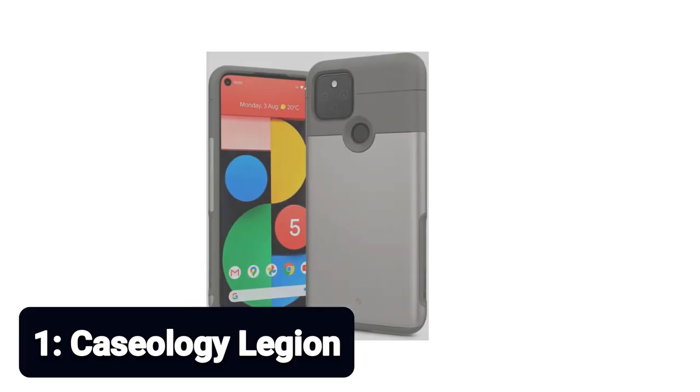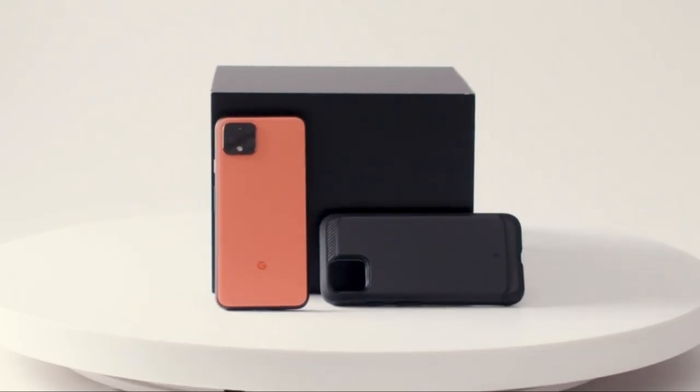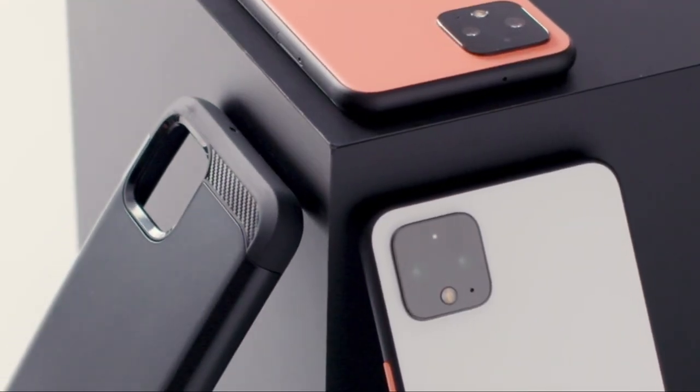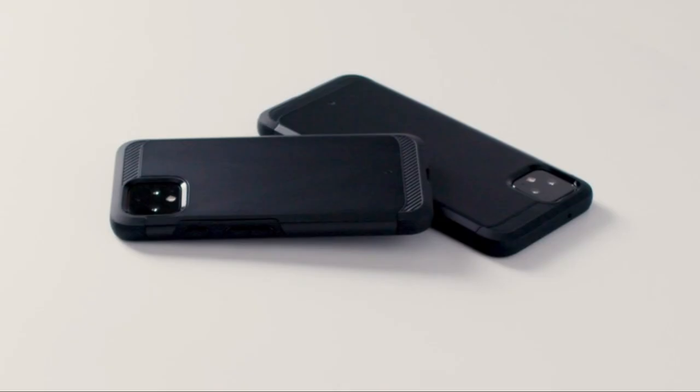Number 1: Caseology Legion. This case is a lot more understated than the Parallax's bold colors, but it will stand the test of time. Legion cases are some of the most reliable cases from Caseology, and it's available for the Pixel 5. It features a dual-layered flexible body and rigid outer shell composed of military-grade protection materials, engineered to provide shock absorption and protect your phone from everyday drops and tumbles.